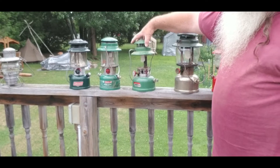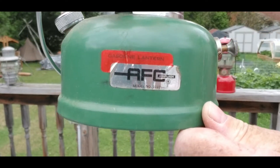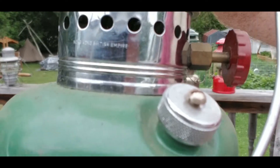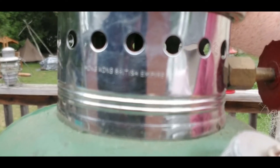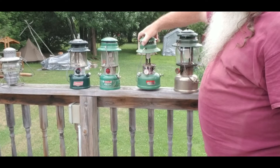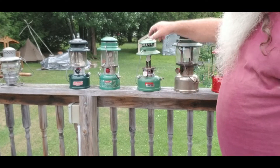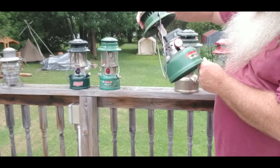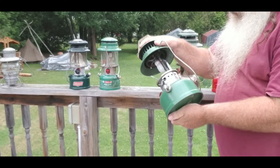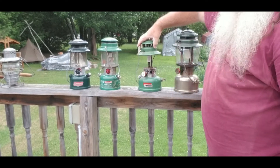Now, this one is the only one I have that runs on pure gasoline. This one here comes from Hong Kong, and it says on it 'the British Empire of Hong Kong,' runs on gasoline. I looked all over for a date stamp and I could not find one. Maybe if I take it apart I might find one, but I'm not going to bother.